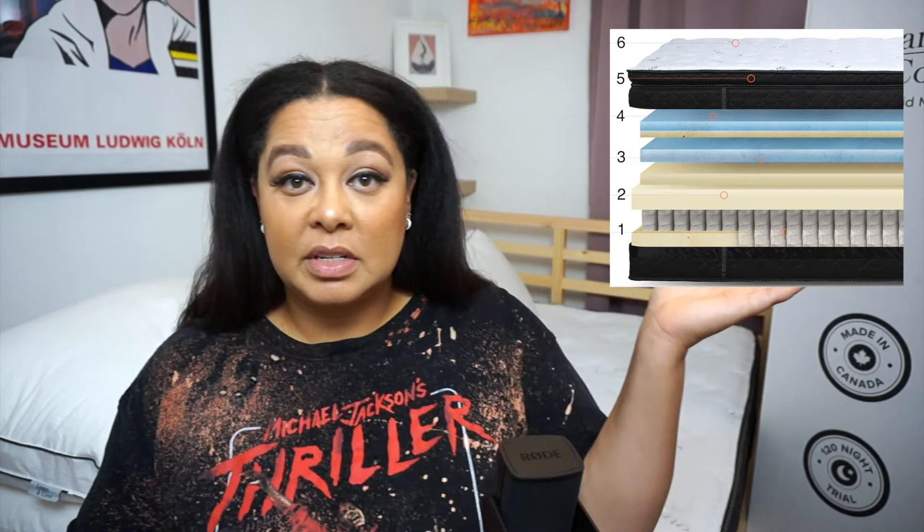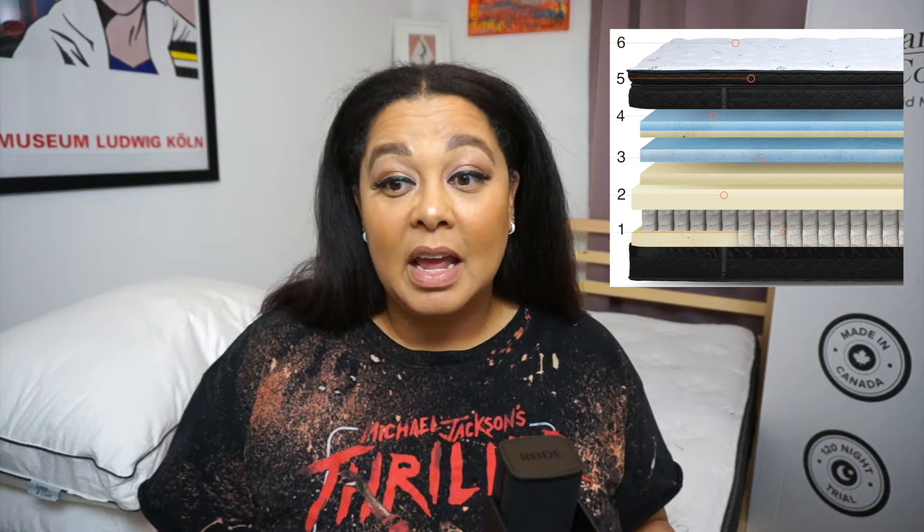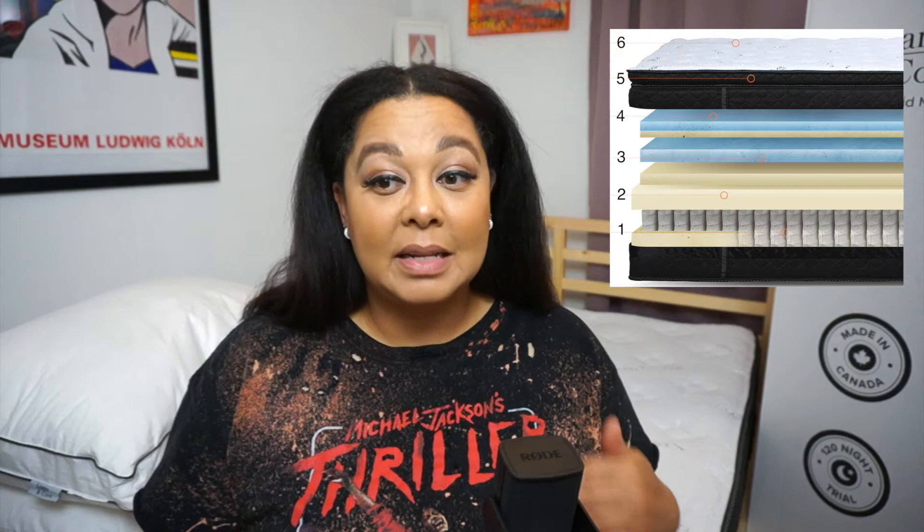Let's talk about the materials. As you can see in this diagram, there are six different layers. The Logan & Cove is 14 inches high with six layers of the very best materials available. At the very bottom you have individually pocketed coils with firm edge support, which limits motion transfer — so if you sleep with a partner you won't disturb each other while tossing and turning or getting in and out of bed.